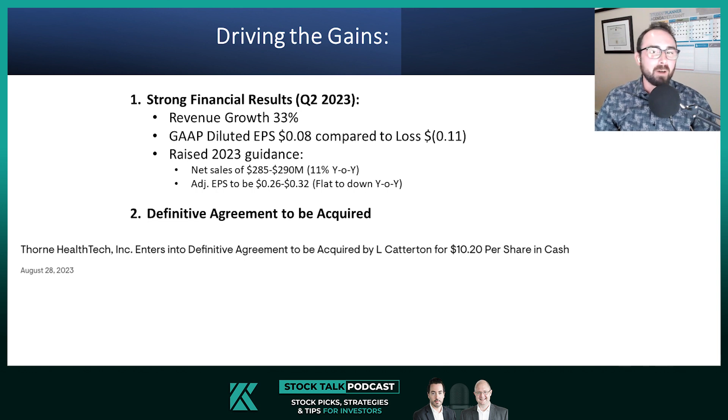We go through thousands of companies every year, so if we are highlighting a stock as a monitor in one of our larger comprehensive reports, it is likely a decent business with solid fundamentals.